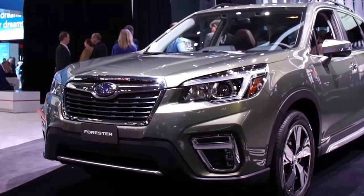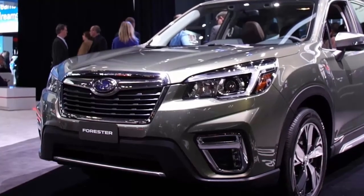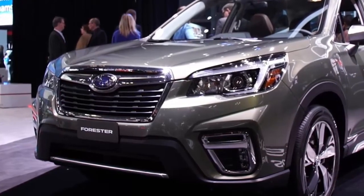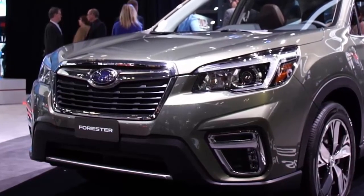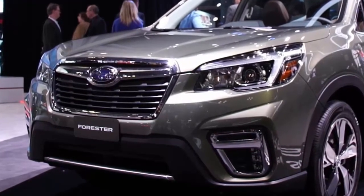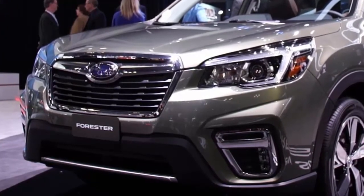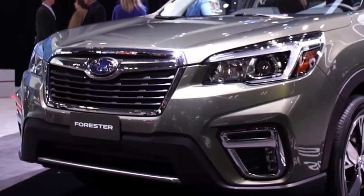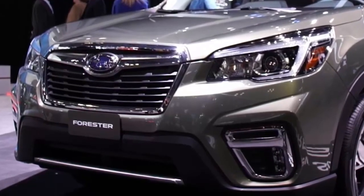The new 2019 model is better than its predecessor in just about every way. The Forester is a hugely popular model in the US, having sold over 177,500 units last year and 281,000 globally. In Subaru's lineup, only the Outback outsells the Forester in the US with some 188,800 sales.